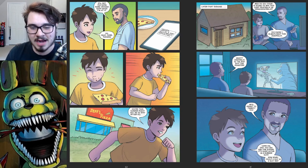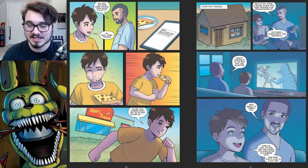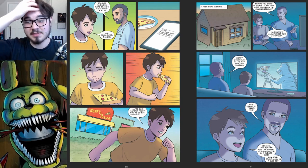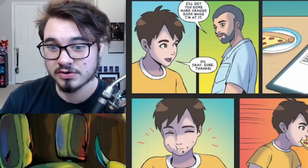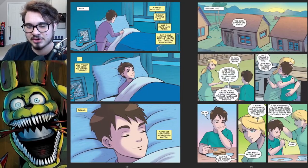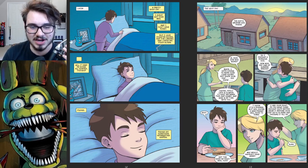He gets a text from his dad while he's eating — his dad's off work and will be out in front of Jeff's Pizza in about two minutes. Then we cut to later that evening where him and his dad are watching his favorite show, or I think it's actually a movie. There's an ironic line on screen: 'How scary could a guy in a suit be?' As you're gonna find out later in the story, Oswald, he could be pretty terrifying — especially if he replaces your dad. They're chilling out watching his favorite show and he eventually heads off to bed. On the bright side he's tucking himself in, and he's got a little Bonnie figure going on there.